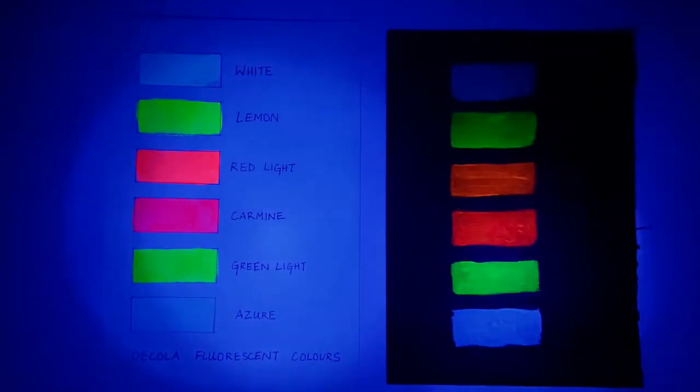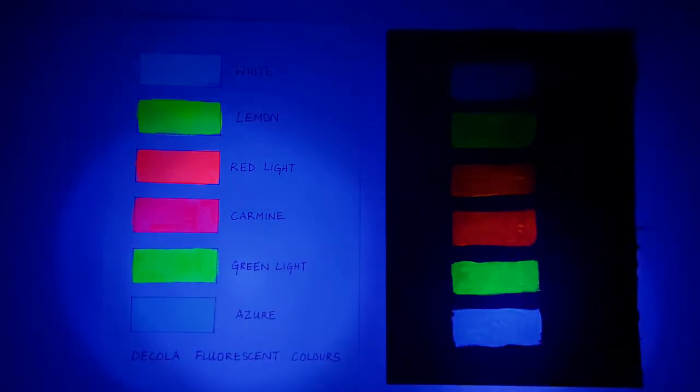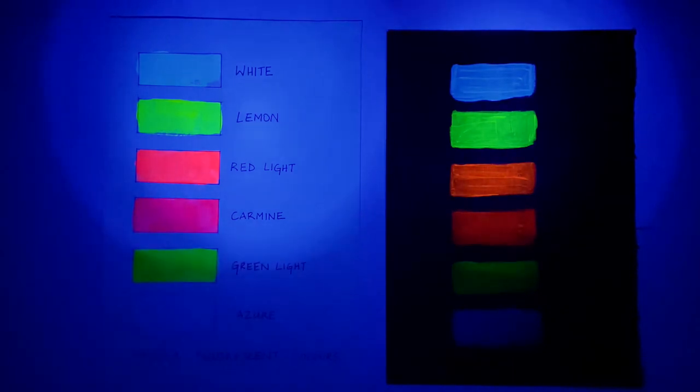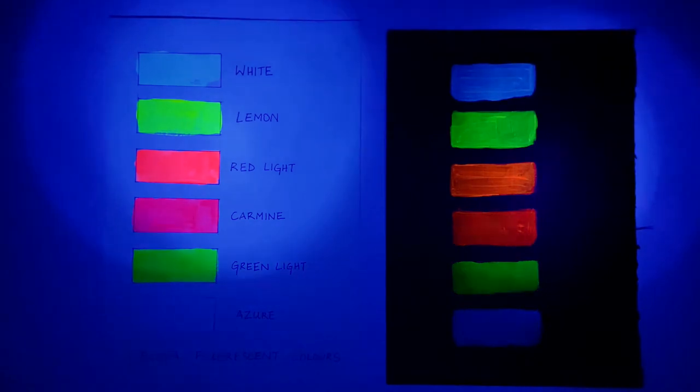Here you can see how beautifully the paints are shining on both the sheets. However, when you look closely, you will notice that the white and the blue paints are reflecting way better on the black surface as compared to the white surface. On the downside, the colours are still looking translucent on the black surface.